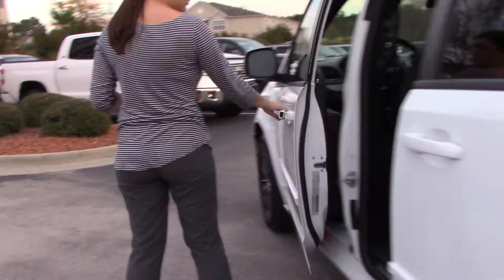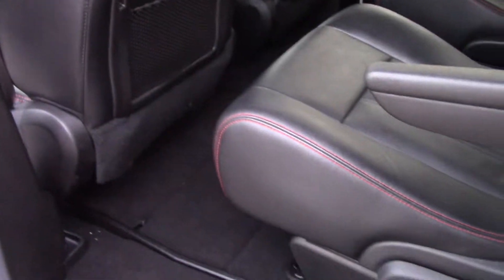Hop inside, let me show you some more details. Before you get in, it is also an option to fold these seats down into the floor as well.